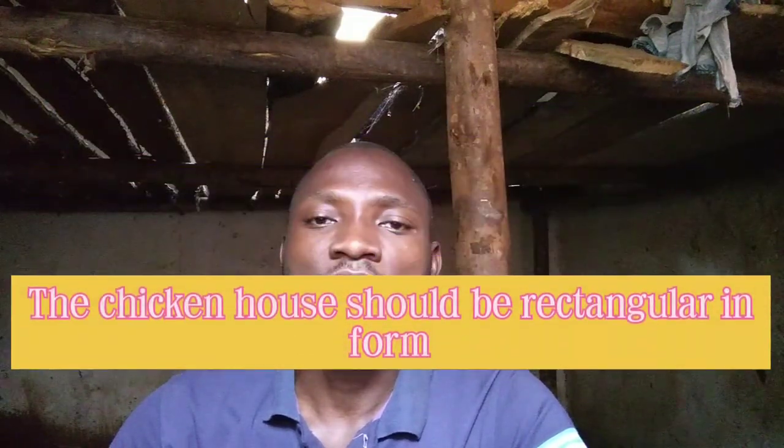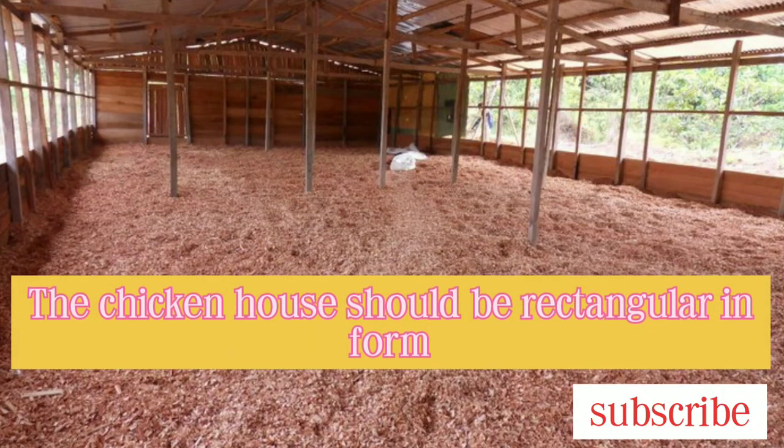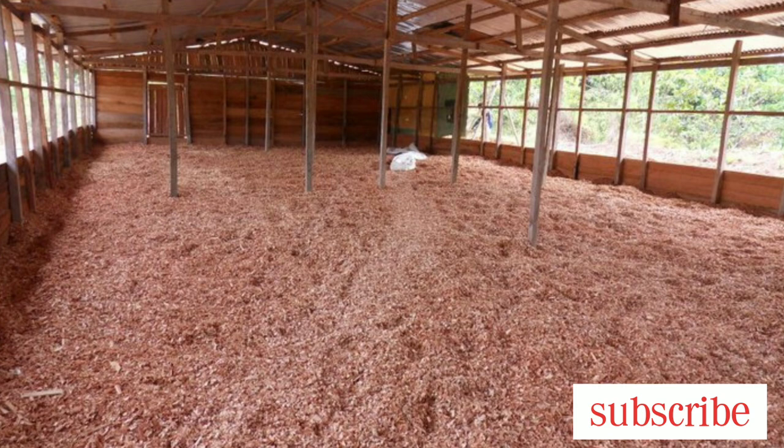Number three, the chicken structure should be rectangular in form, with its width not more than 10 meters. The width of the chicken structure should be between 9 to 10 meters. This is because wind loses its strength as it flows from one direction to another, so beyond 9 to 10 meters, the wind will lose its strength inside the chicken structure, dumping all the dirt and dust that it came with, which exposes your birds to a lot of infections.